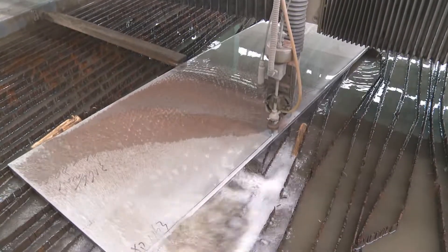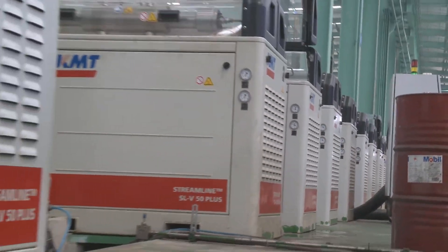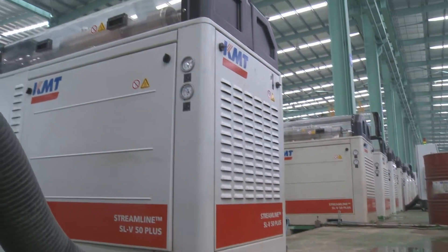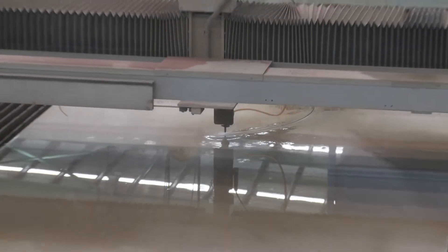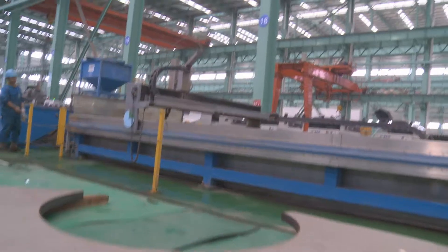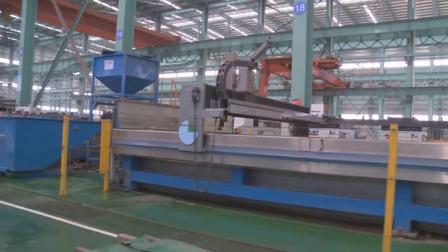Domingue started using the WaterJet Sweden tables equipped with the pump from KMT at the end of 2007. Since its application, the WaterJet Sweden table has a low fault rate and less loss of spare parts. Believing that the WaterJet system is good, our company purchased a larger number of WaterJet Sweden systems.